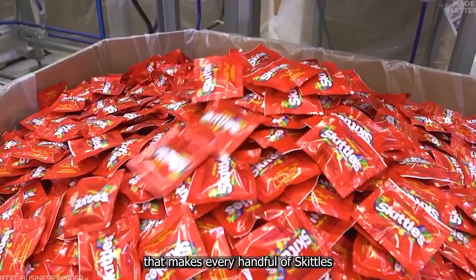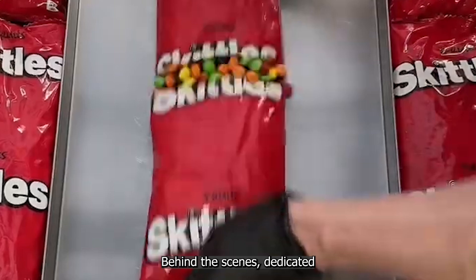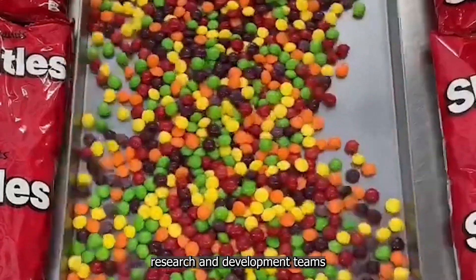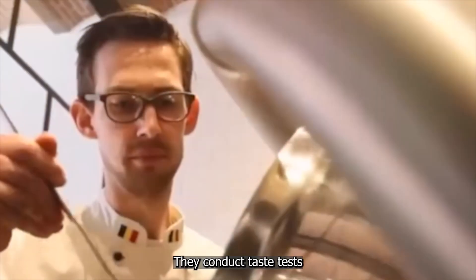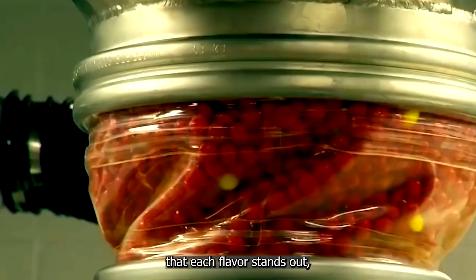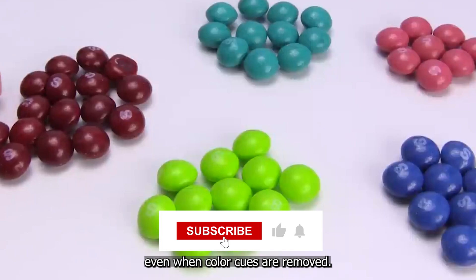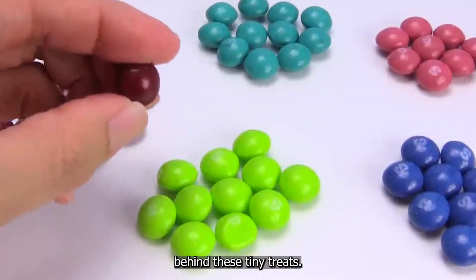Behind the scenes, dedicated research and development teams work tirelessly on each individual flavor. They conduct taste tests in controlled environments to ensure that each flavor stands out, even when color cues are removed. It's a testament to the science and artistry behind these tiny treats.